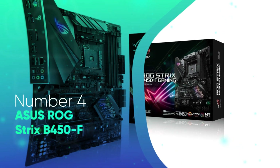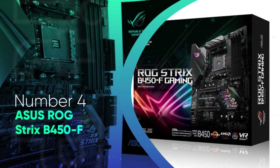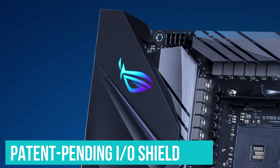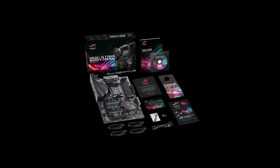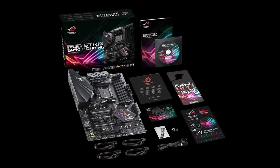Number 4: ASUS ROG Strix B450F. ASUS ROG Strix B450F has been added to the list of gaming motherboards manufactured with the best design, good customization, and range of value. It has comprehensive validation with a patent-pending IO shield designed with a sleek matte black that comes pre-mounted so that the motherboard installation would be easy. It outshines the competition with the RGB lighting on show, gives the motherboard an aesthetic look, and provides an ever-growing portfolio.